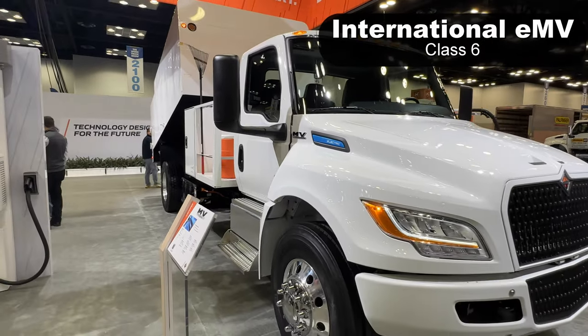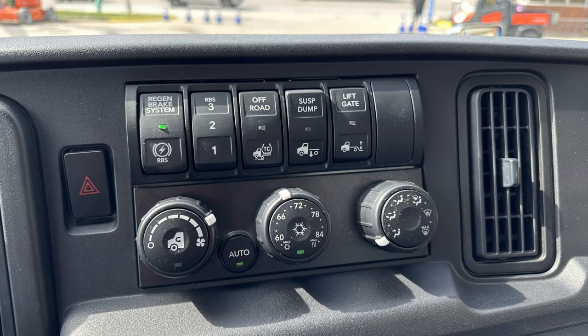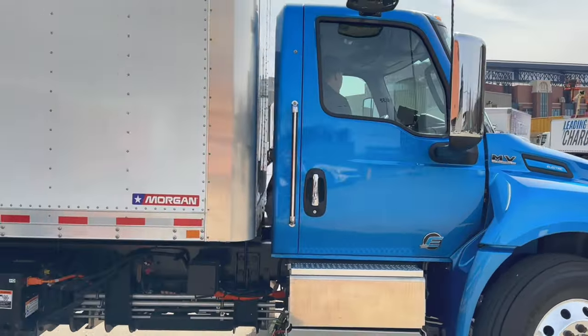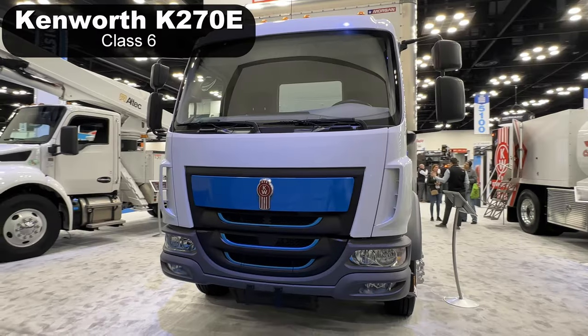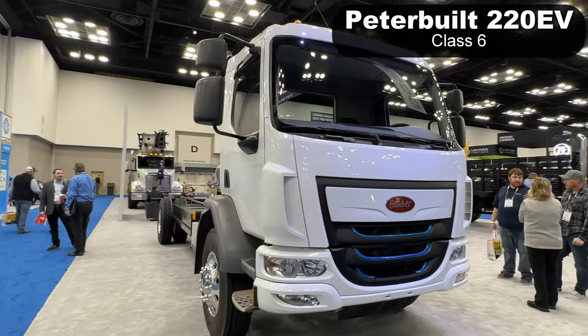International has the eMV, a class 6 truck that uses a Dana axle and lithium iron phosphate batteries. I drove the truck and liked how it allows the driver to easily change the regenerative braking levels. Even at its highest level of regenerative braking it will not bring the truck to a complete stop — done intentionally to require the driver to use the brakes regularly and keep them functioning.